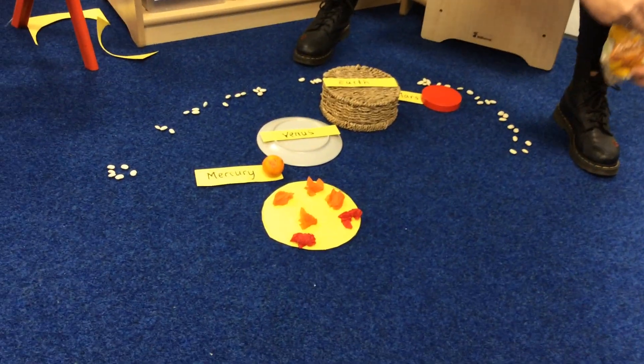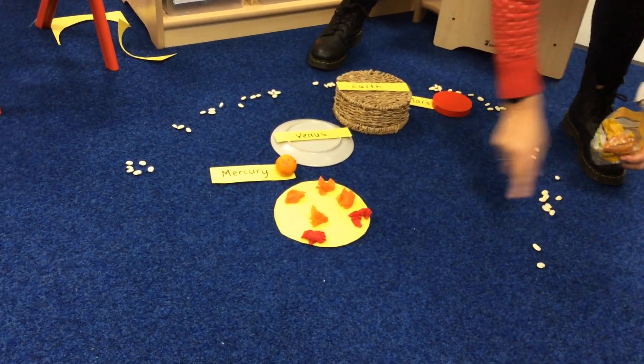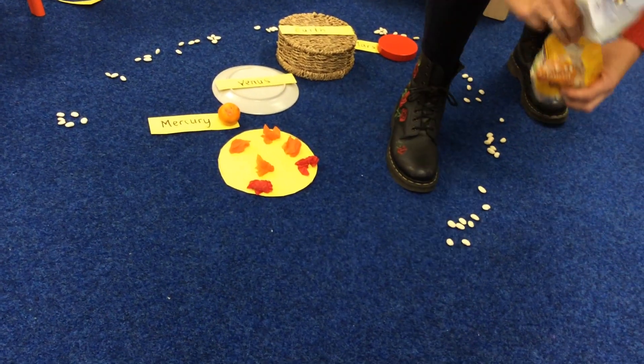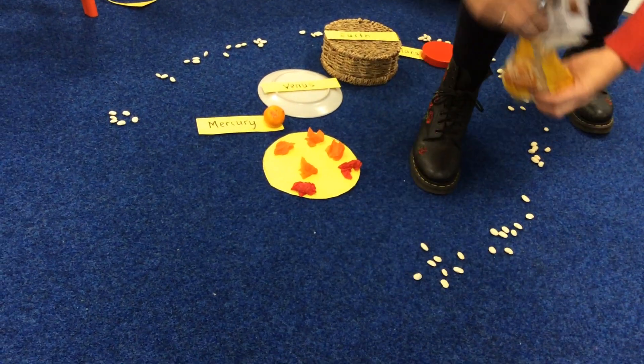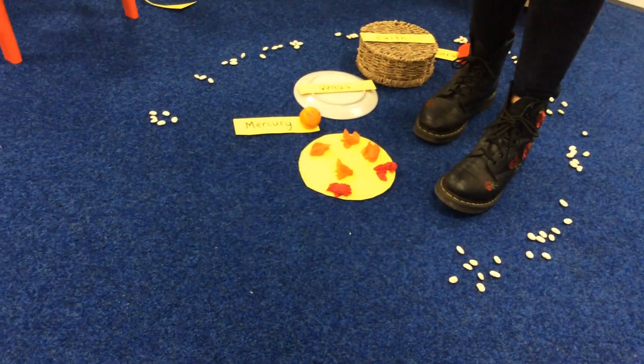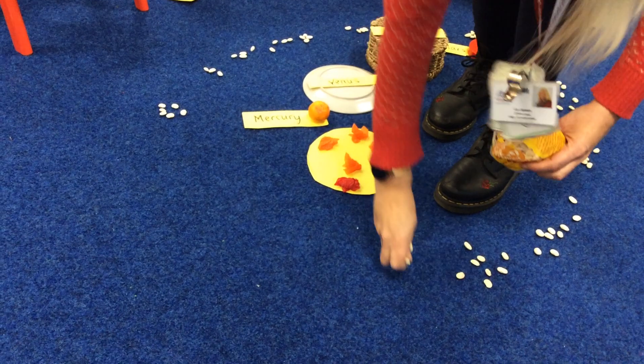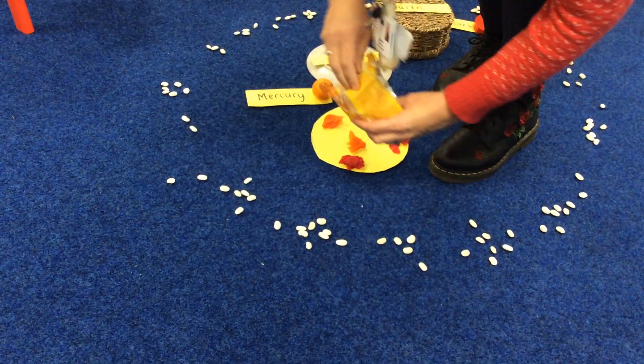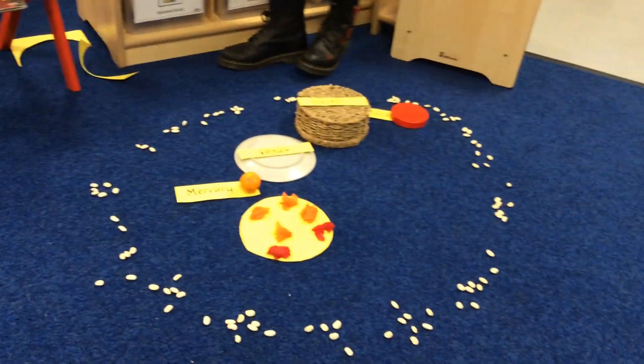These are bits of rock that go all the way round — it's called an asteroid belt. Look at it going all the way round. These are the inner planets, surrounded by asteroids. Those are our solid, rocky planets, and they're all much, much smaller than the planets that are going to come next.